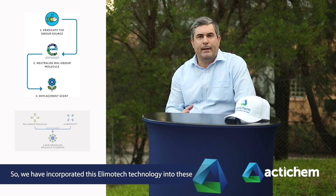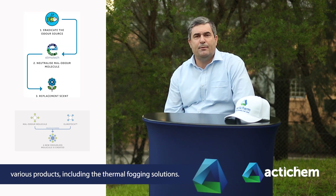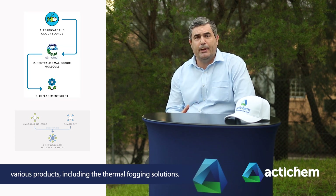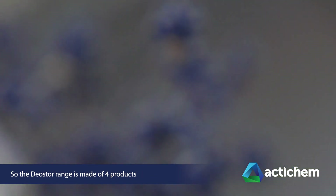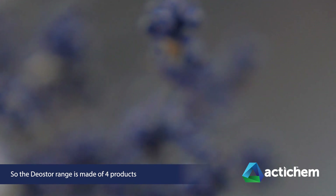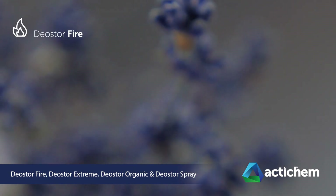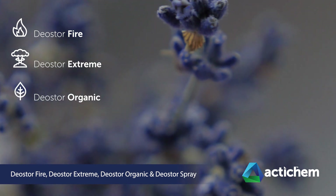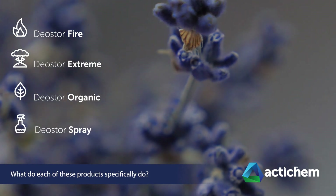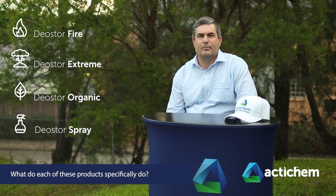We have incorporated this Limotec technology into these various products, including thermal fogging solutions. The DioStore range is made up of four products: DioStore Fire, DioStore Extreme, DioStore Organic, and DioStore Spray. What do each of these products specifically do?